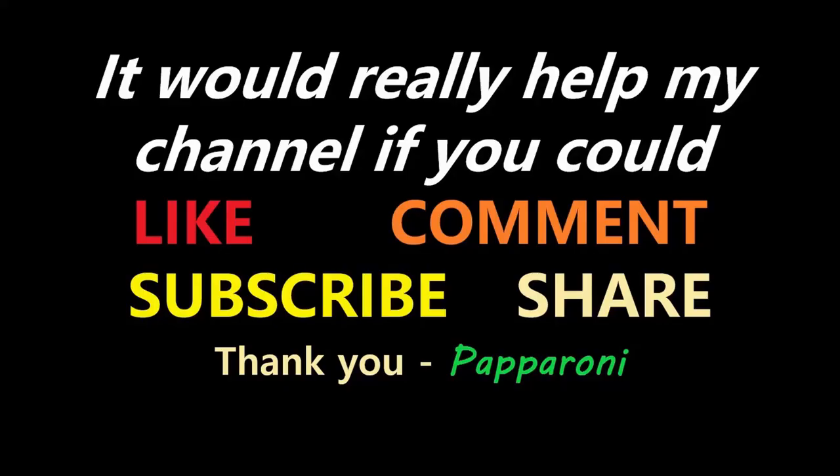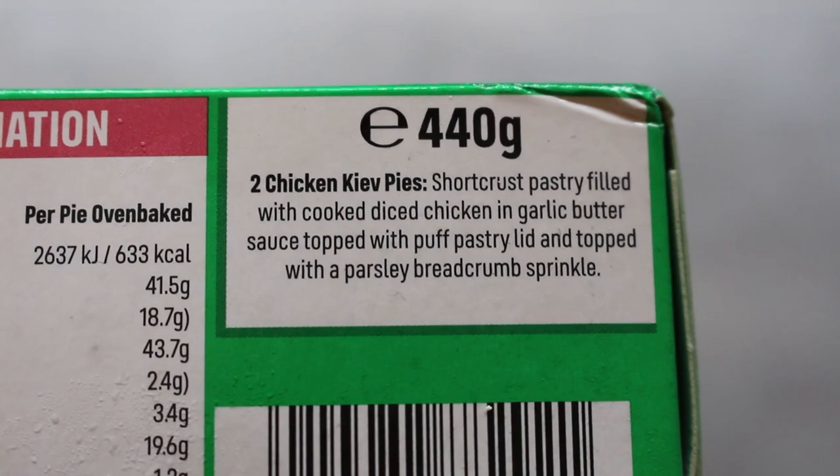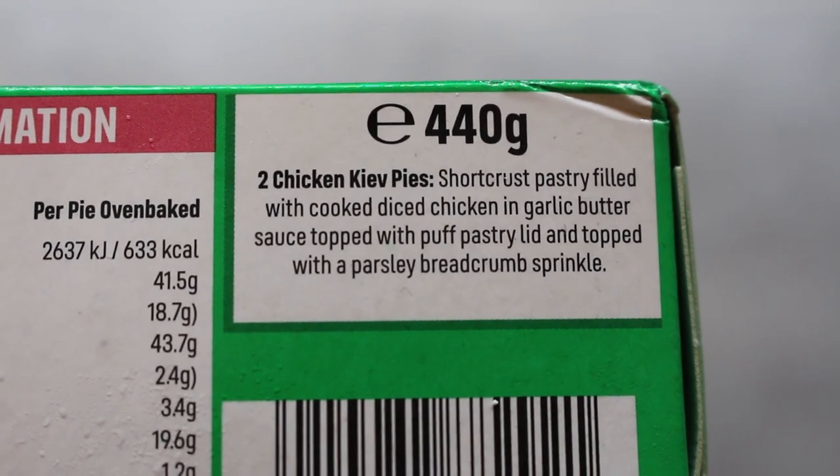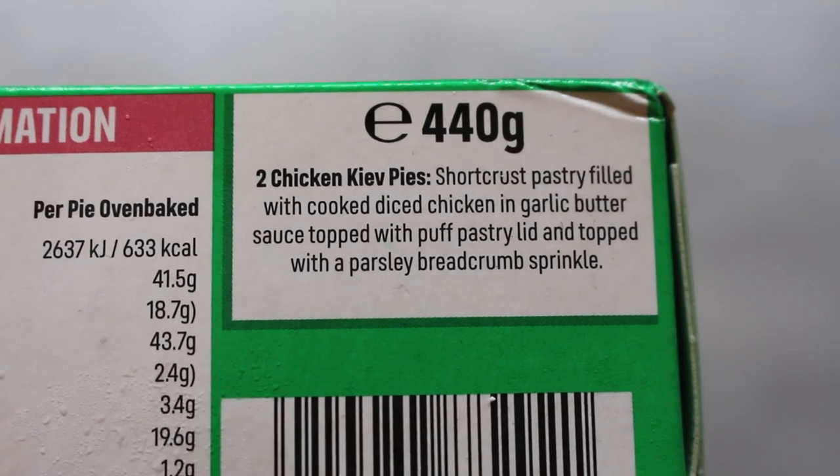New from Iceland: Pioneers. Do you see what they did there? So my friends, this is the product we ended up with today - Pioneers Two Chicken Kyiv Pies. Short crust pastry filled with cooked diced chicken in garlic butter sauce, topped with a puff pastry lid and finished with a parsley breadcrumb sprinkle.